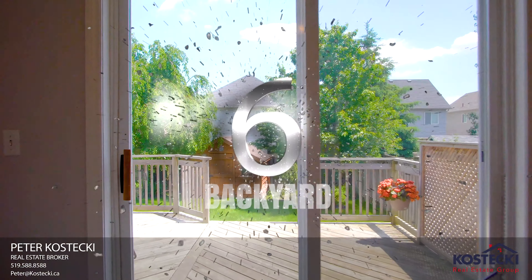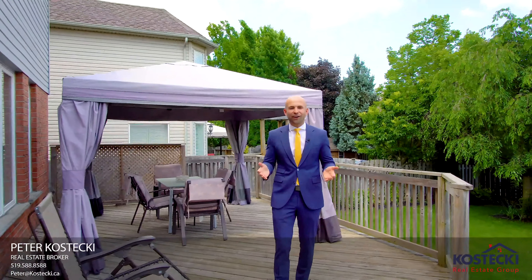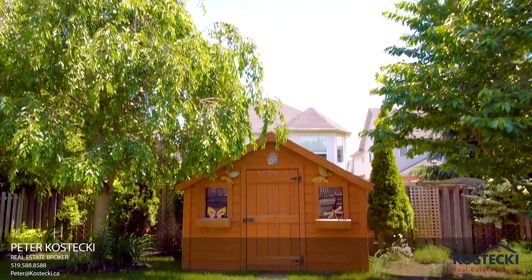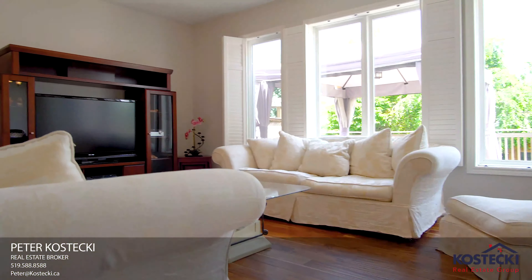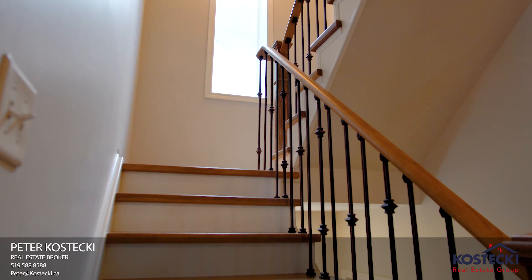Number 6: The Backyard. Kick back and relax in this fabulous backyard. It boasts an oversized deck with gazebo and a shed — it's the perfect place to entertain family and friends. Before we head upstairs, have a look at the powder room and this beautiful staircase.